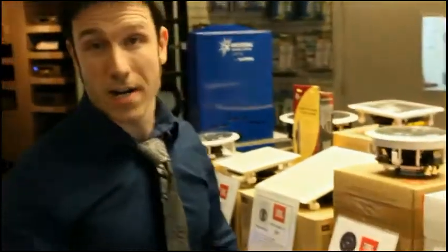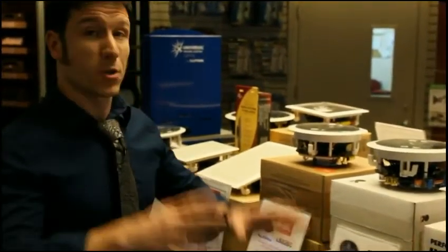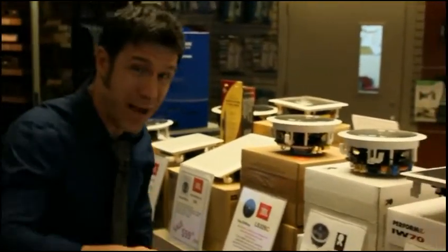Hey everybody, we've got some really good deals right now going on on speakers. We got a bunch of these in stock, but they're dwindling fast. So what you need to do is come down here and buy some of these.